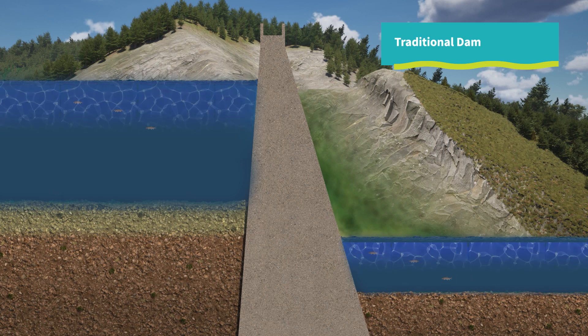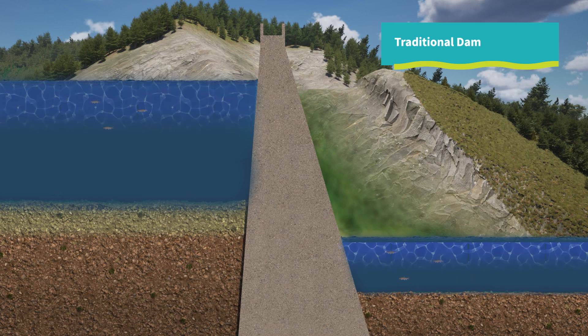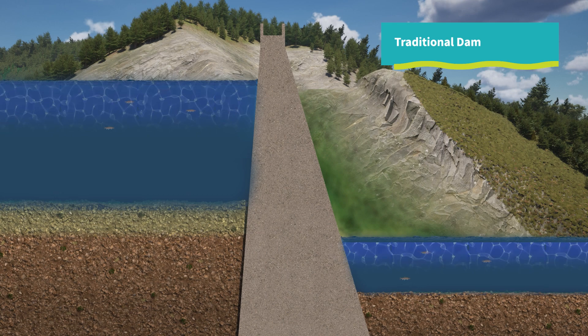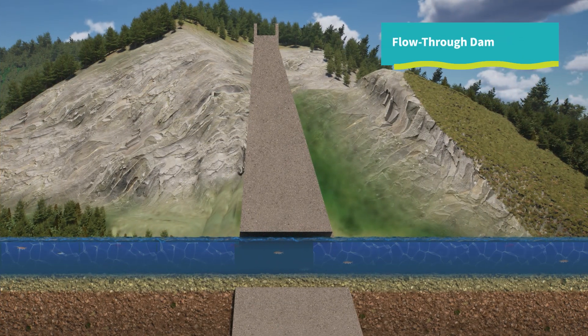Traditional responses to flooding, like many of the aging dams across the nation, reduced flood risk to people at the expense of fish and a river's natural flow. But modern advanced technology means we don't have to make this trade-off anymore.